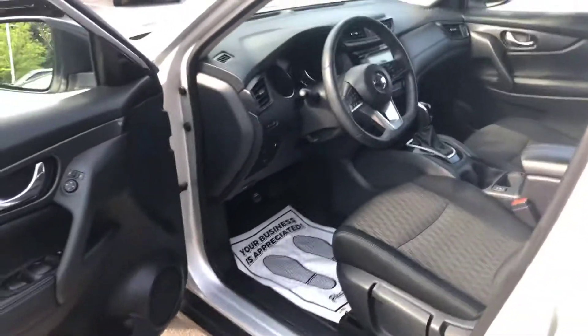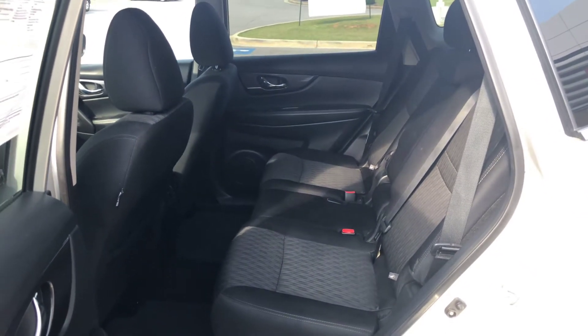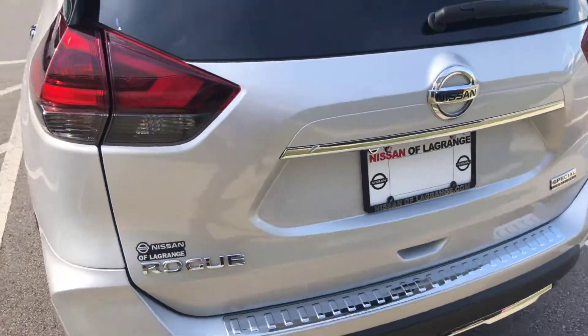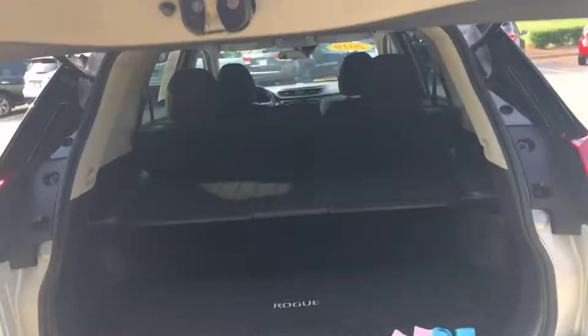Let me show you the back — there's a lot of space back here as well. This vehicle is also a certified pre-owned vehicle, which means you're going to get a hundred thousand mile powertrain warranty that comes with the vehicle.